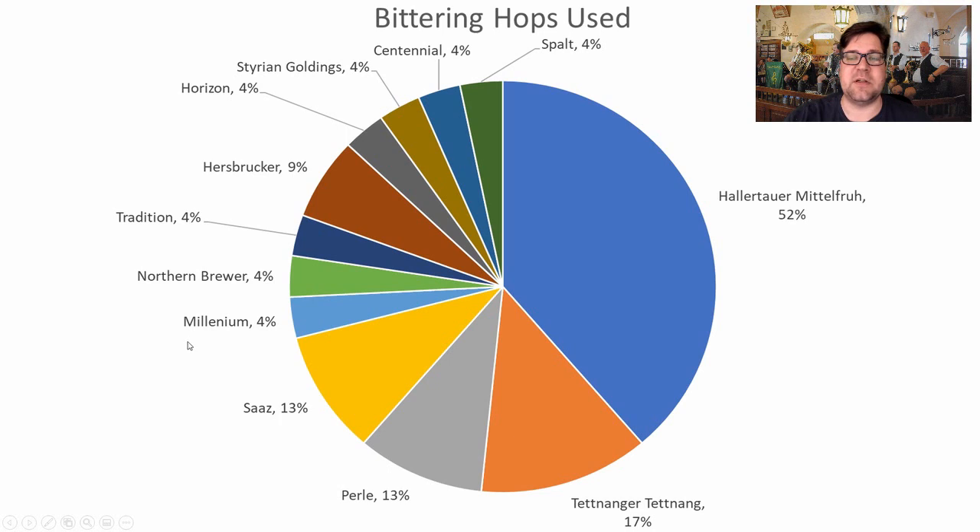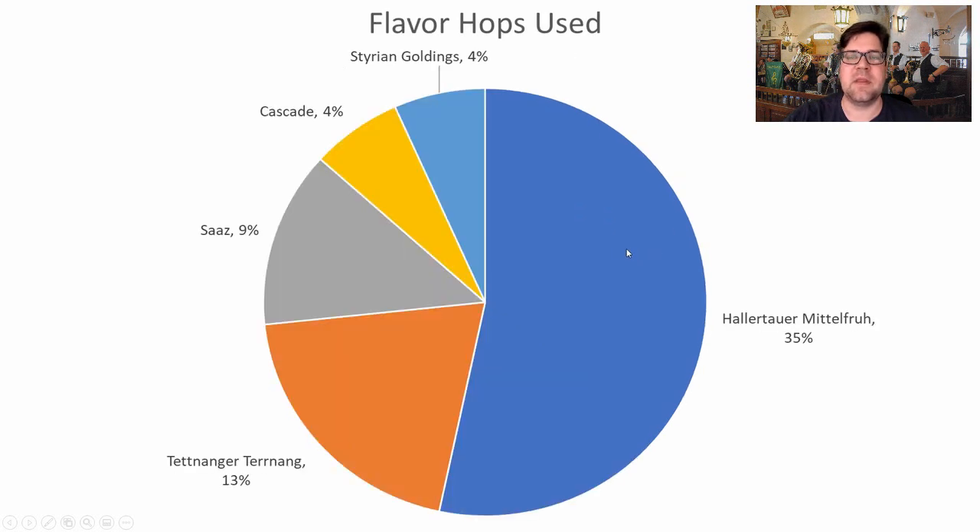For bittering hops, there's a clear standout: Hallertauer Mittelfrueh, used in 52% of recipes for bittering, and that's what I would recommend. Some recipes used other German and non-German hops like Centennial and Horizon, but I'd stick with German-style bittering hops — Hallertauer Mittelfrueh is my recommendation.